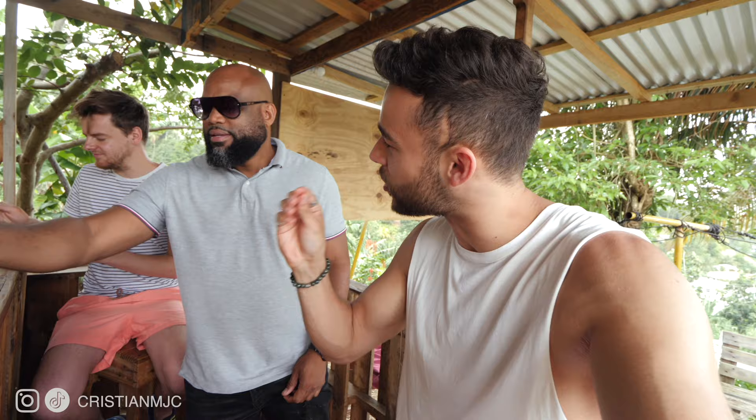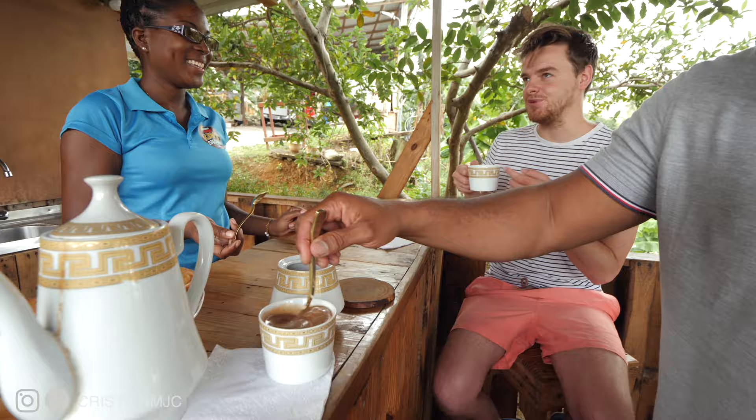It's like thick, almost. It's like a hot chocolate, but it's not got that sweetness. Definitely get used to that. I think that might be the new drink of the trip. The first sip is like, okay, and then the more you delve in...